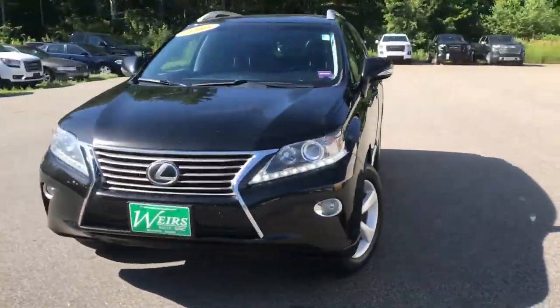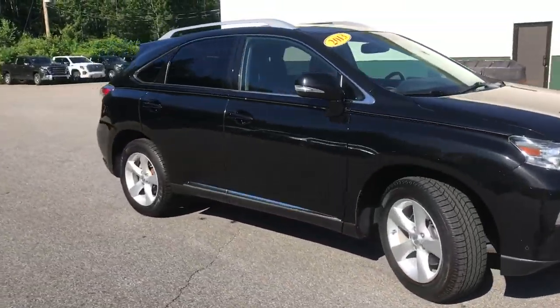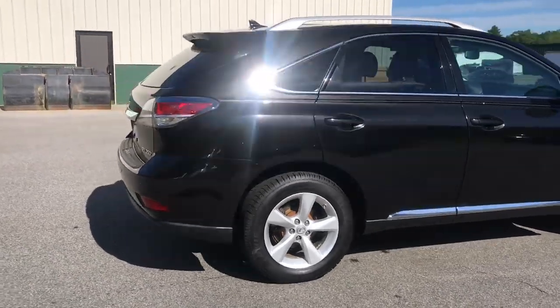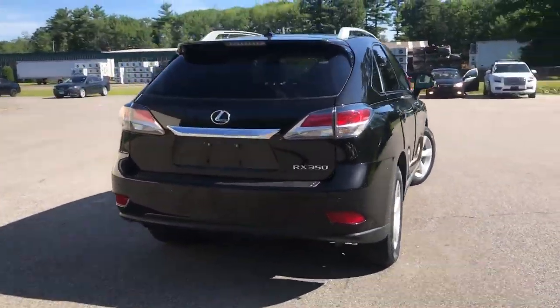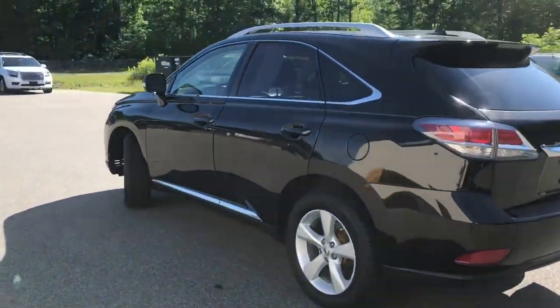Good morning from Weir's View at GMC Route 1 in Arundel, Maine. I just wanted to do a quick walk-around video of this 2013 Lexus RX350 we have here on the lot. It is still available — it was a recent trade. It's got a little over 87,000 miles on it.